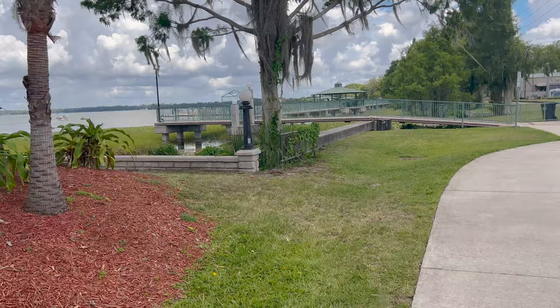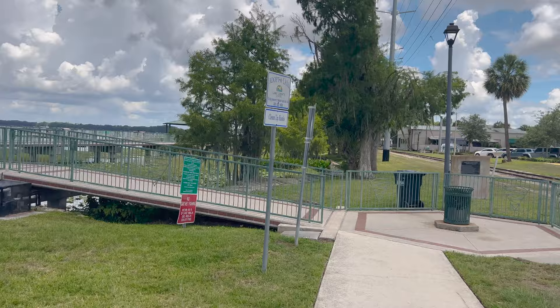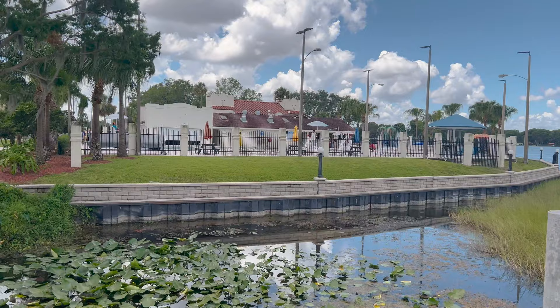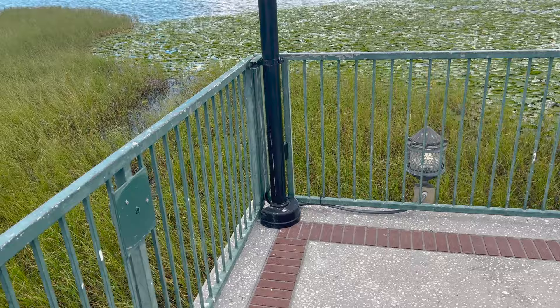Then it looks like they've got a little boardwalk this way — we'll hit the lake walk and then that'll be the end of the tour. The rules say: clean up Eustace, no cast net fishing, do not feed alligators, lake walk closed 11 p.m. to 6 a.m. Of course there will be alligators whether we see them or not. There's another overview of the pool — looks like they've got a little splash pad over there as well. This really isn't a boardwalk; they call it a lake walk because it's made out of concrete, not boards.